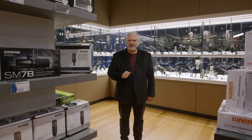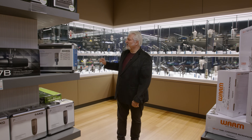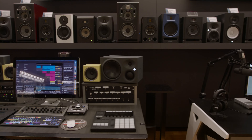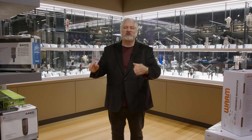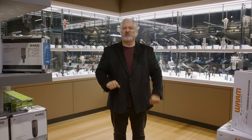I absolutely love microphones, so this is one of my favorite areas in the Sweetwater Music Store. We have a massive microphone display here in the recording room. We also have an incredible array of studio monitors that you can listen to one after the other to compare them. We've got audio interfaces, software, hardware processors, cables — everything from a USB microphone to a complete studio can come together in this room.